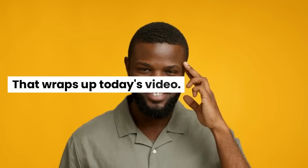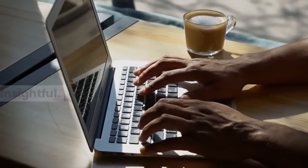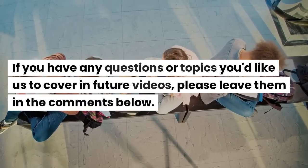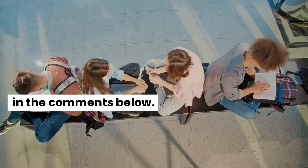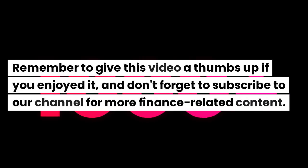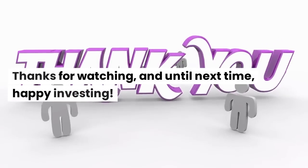That wraps up today's video. I hope you found the information helpful and insightful. If you have any questions or topics you'd like us to cover in future videos, please leave them in the comments below. Remember to give this video a thumbs up if you enjoyed it, and don't forget to subscribe to our channel for more finance-related content. Thanks for watching, and until next time, happy investing!